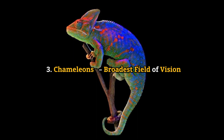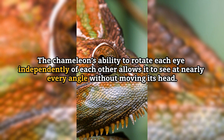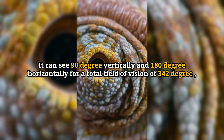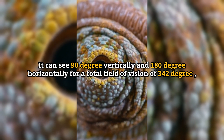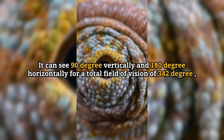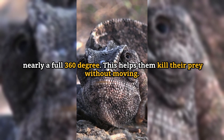Number 3: Chameleons — broadest field of vision. The chameleon's ability to rotate each eye independently allows it to see at nearly every angle without moving its head. It can see 90 degrees vertically and 180 degrees horizontally, for a total field of vision of 342 degrees — nearly a full 360 degrees. This helps them kill their prey without moving.